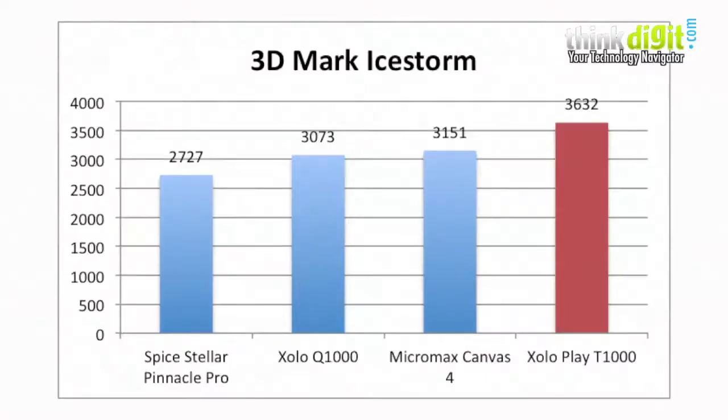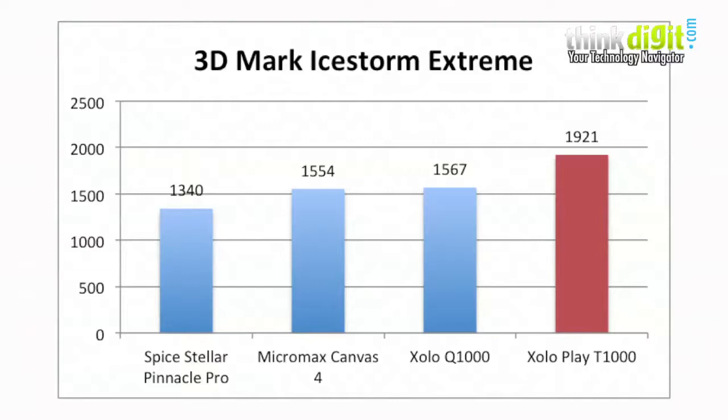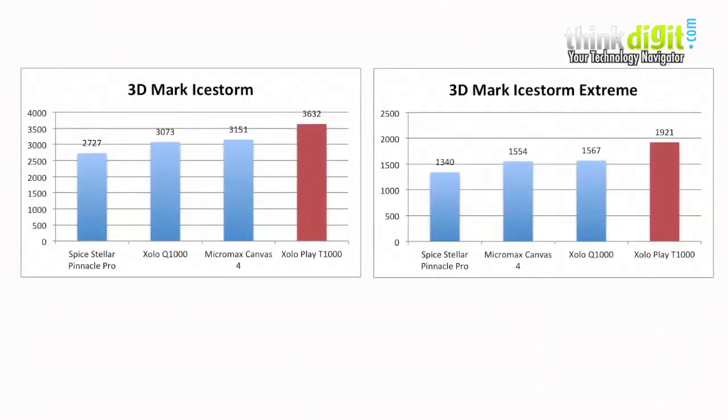The Zolo Play has performed quite well in the 3DMark iStorm and the 3DMark iStorm Extreme, where its scores are slightly higher than the competition. Since this is a gaming phone, it is expected that it should perform really well here.